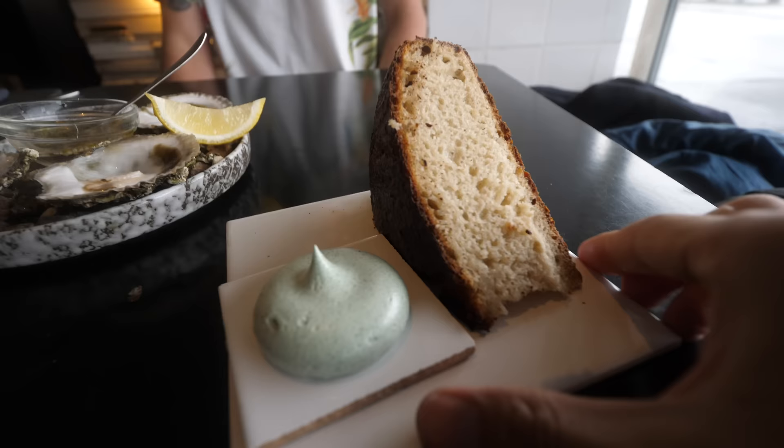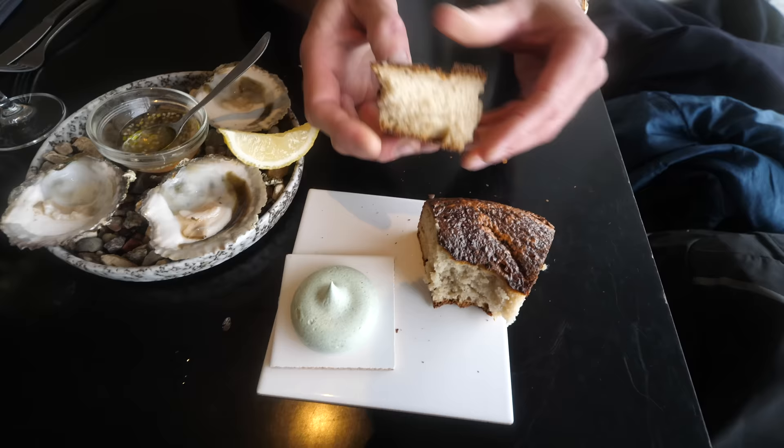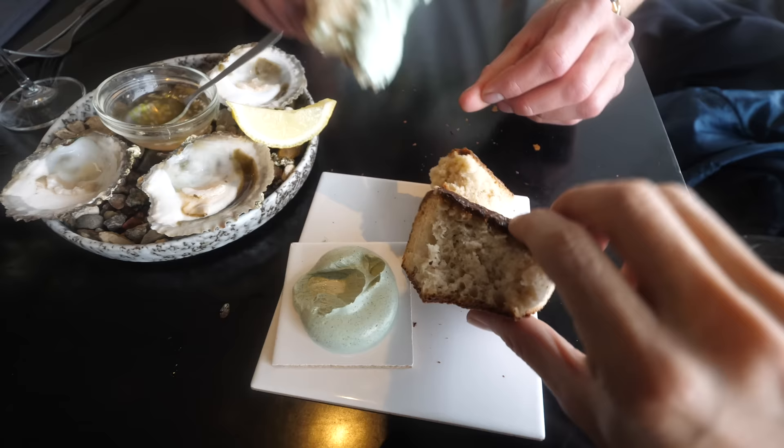That's a beautiful slice of bread with a whipped butter — I believe it's herbed. So crispy on the outside, so fluffy on the inside. And that whipped butter is kind of herbed.